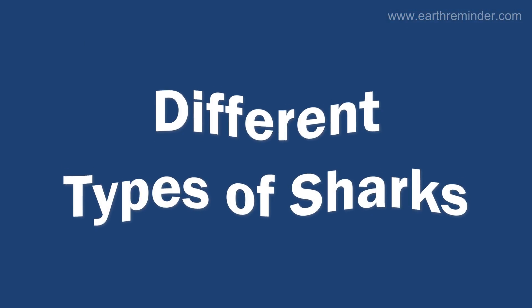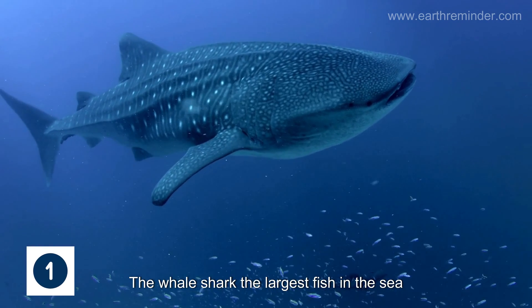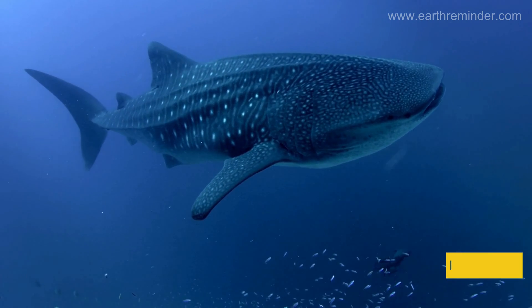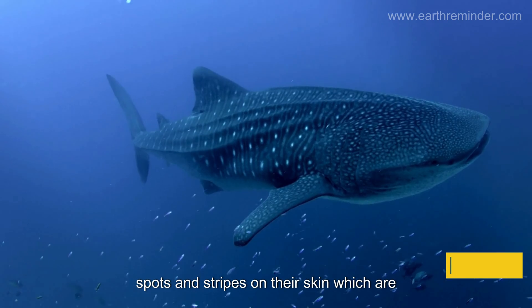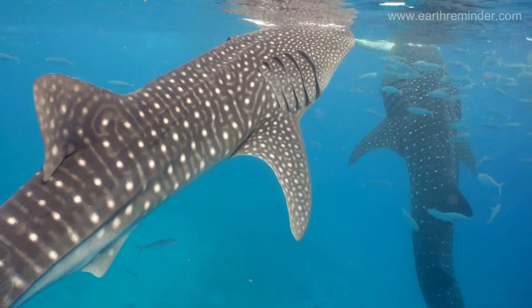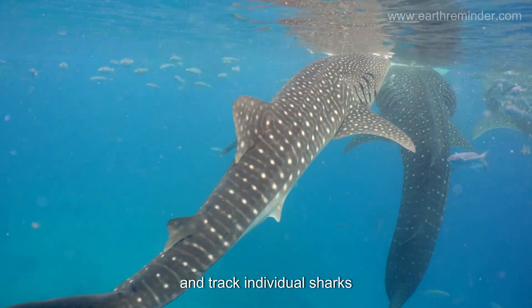We will now look at different types of sharks. The whale shark, the largest fish in the sea, can grow up to 60 feet long. Interestingly, they have a unique pattern of spots and stripes on their skin, which are as unique as human fingerprints. Researchers use these patterns to identify and track individual sharks.